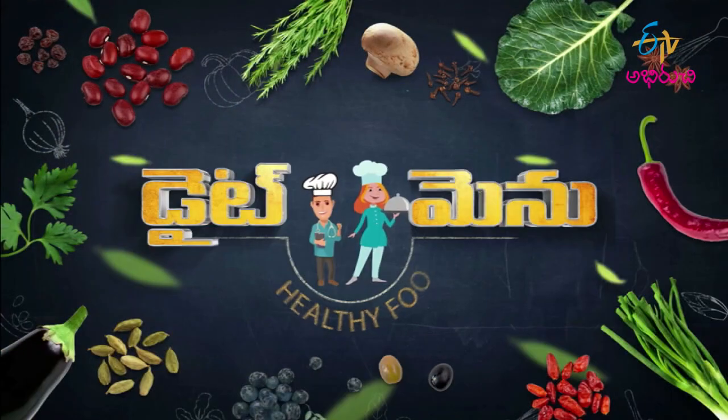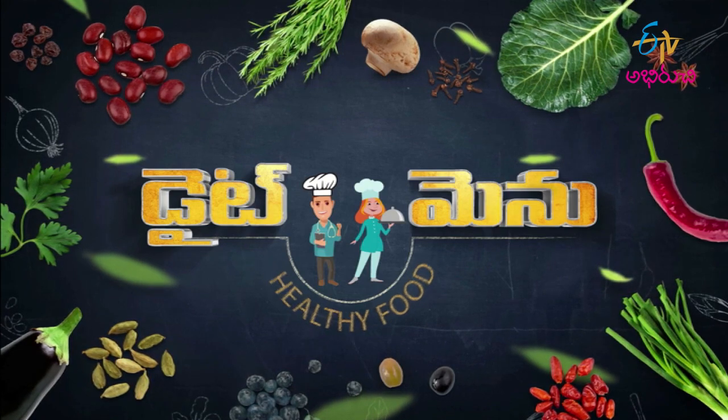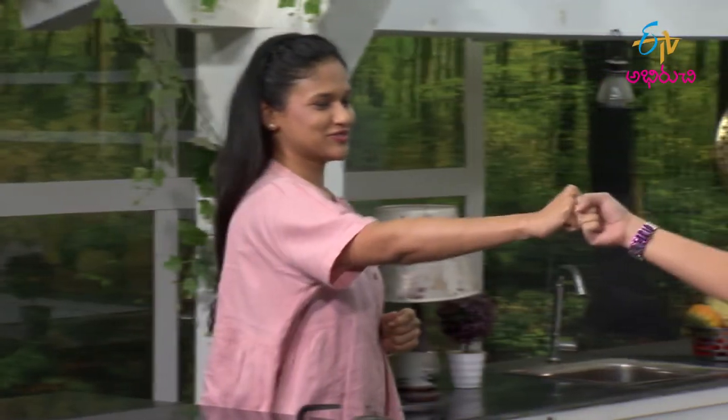Hi, hello, namaste! Welcome to Diet Menu. Every week we will talk about different health conditions and healthy, tasty, and nutritious recipes. Let's invite our nutritionist — hello, welcome! Thank you, how are you? Fine!